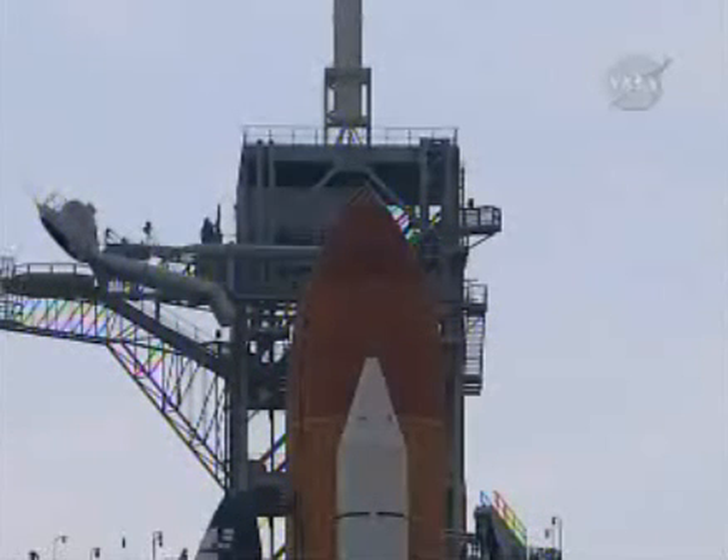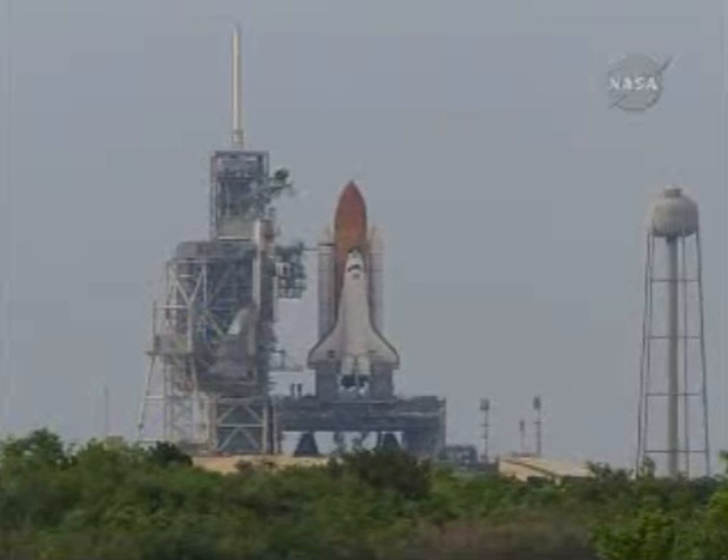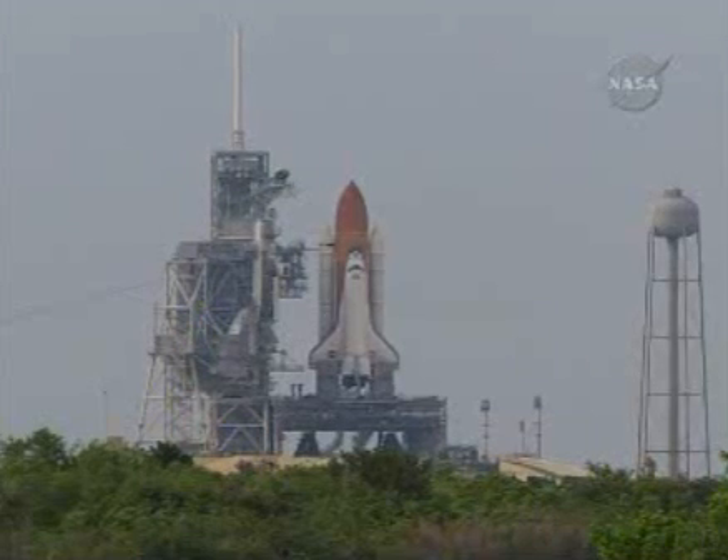Joint heaters are being deactivated at this time. T-minus 50 seconds, we're transferring to orbital internal power. Endeavour is now running off of its three onboard fuel cells. Coming up on a go for auto sequence start at T-minus 31 seconds. TLS is go for auto sequence start.